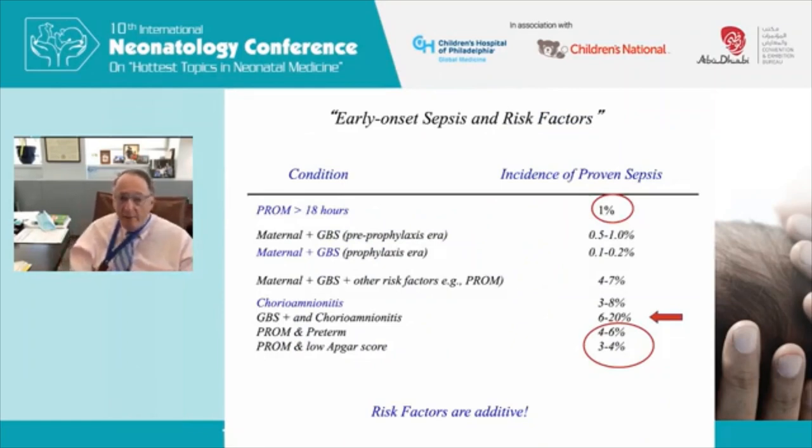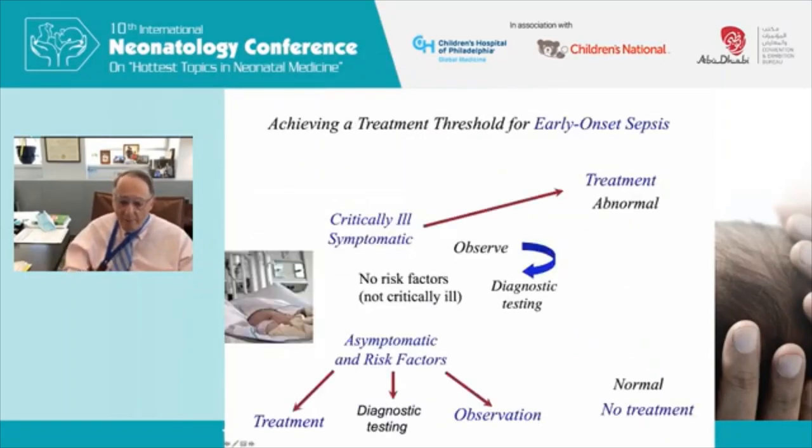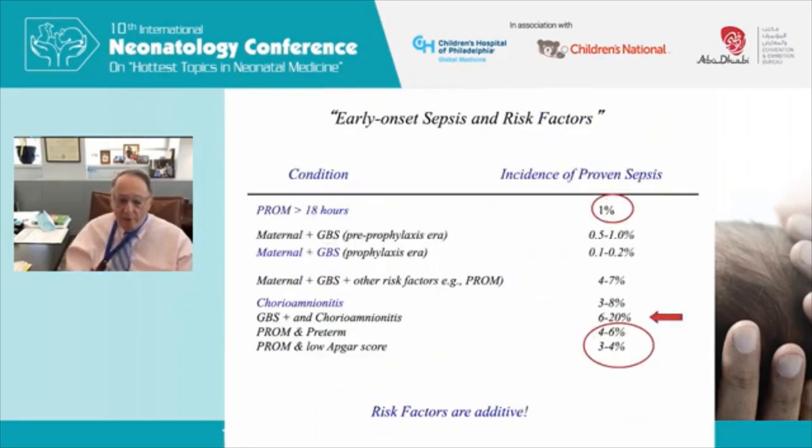Risk factors for sepsis carry varying incidences of proven sepsis: prolonged rupture of membranes for 18 hours carries about 1% risk; combinations such as prolonged rupture of membranes in a preterm baby or low Apgar score can be as high as 4–6%. If the mother is GBS-positive with signs of chorioamnionitis, the risk can reach 20% — but importantly, these babies are all symptomatic. When we wrote the old guidelines, we didn't realize it's the symptomatic babies who have the high incidence of proven sepsis.